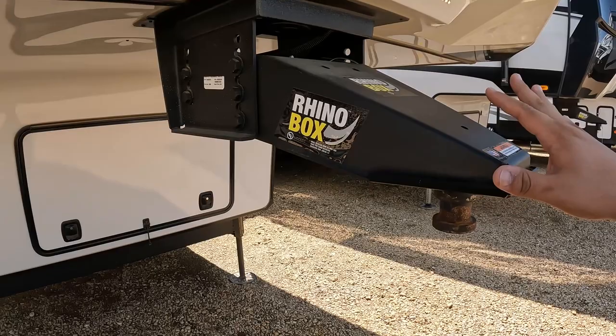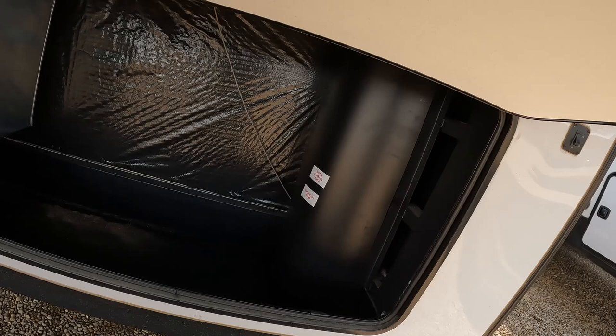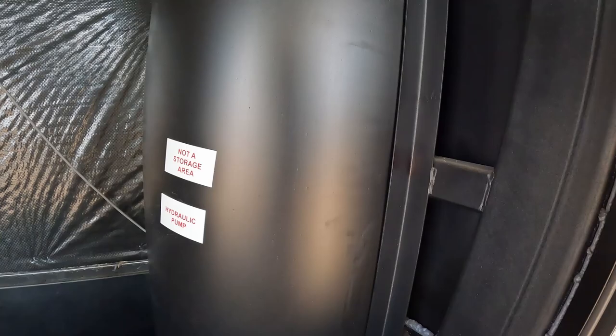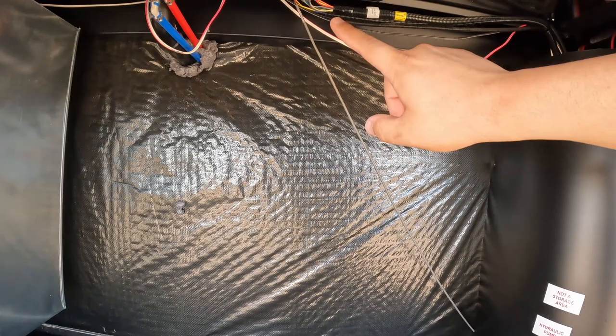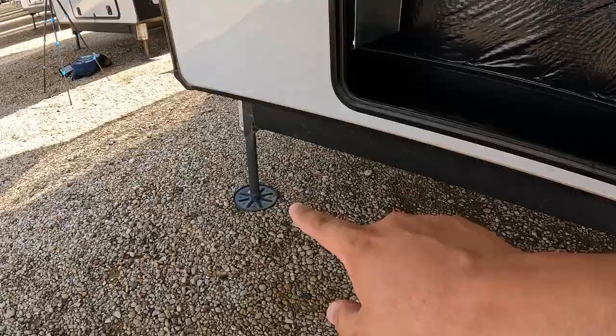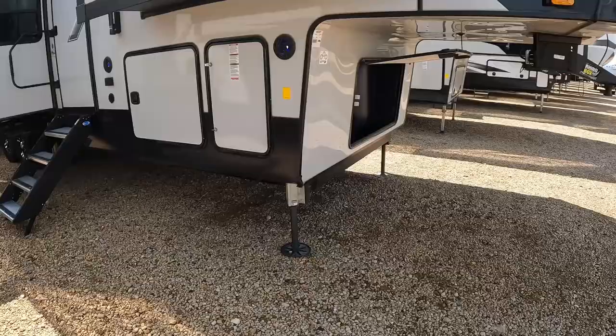Let's take a look underneath. This is your docking light switch right here. One thing I absolutely love is they separate all the stuff you shouldn't be putting your hands on — they block off all the hydraulics over here and all the electronics over here. This probably also has your auto leveler and all that. You can see the color-coordinated wires, which is always a huge plus, and you do have quite a bit of storage, plus hydraulic stabilizers. It's a six-point auto stabilizing system.